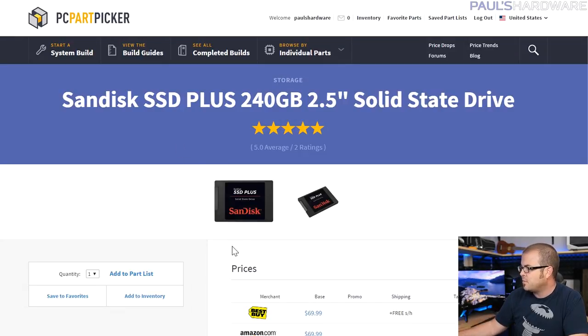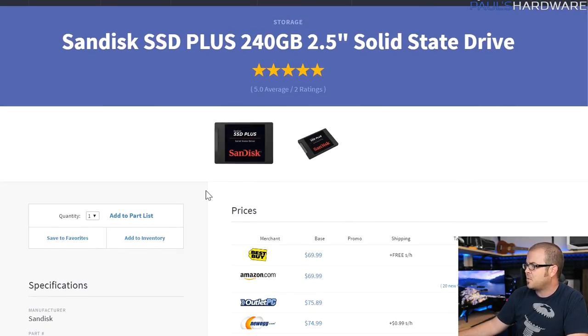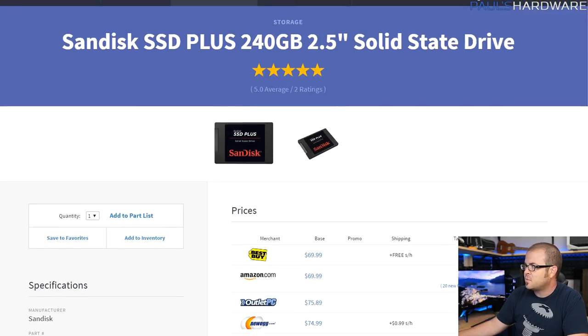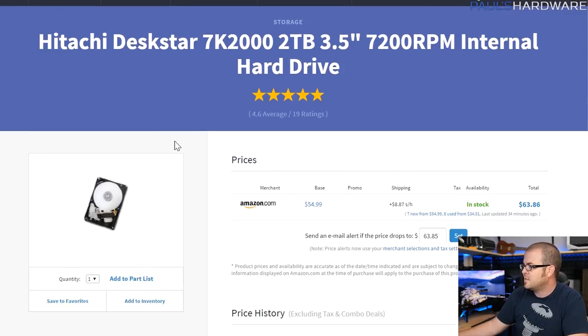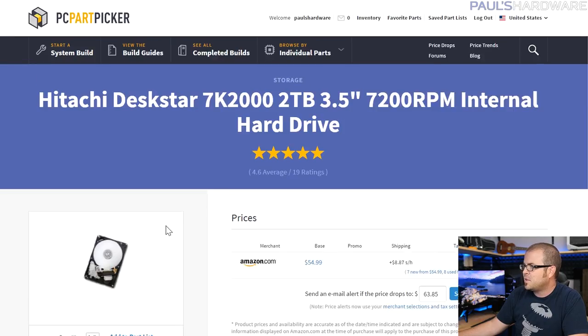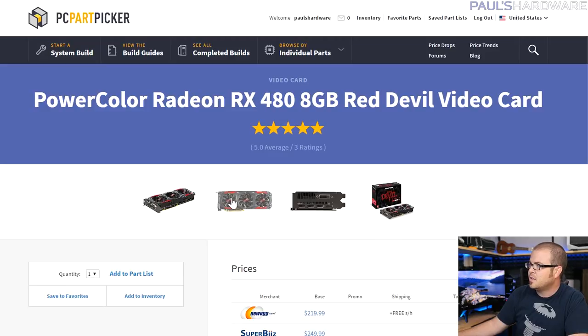For storage, I went with my standard baseline configuration: an SSD first for your operating system and main programs. A 240 or 256GB SSD gives you a little more space without being too crazy expensive, plus an additional hard drive for mass storage, since 240GB will fill up pretty quick. You can still get the SanDisk SSD Plus — not the fastest SATA SSD but still quite fast — for $70. SSD and memory prices have been going up recently. Then a 2TB Hitachi hard drive, available for about $55 to $60 on Amazon. If you already have an old hard drive lying around, just use that and save some money.